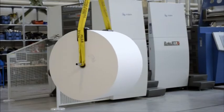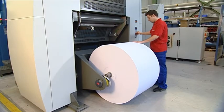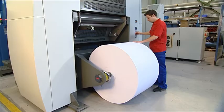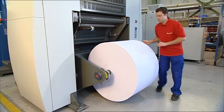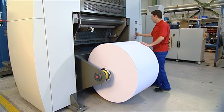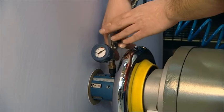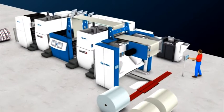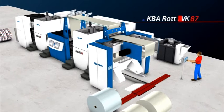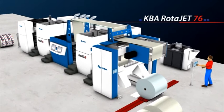The robust unwinder on the Rotorjet 76 is engineered to retrieve reels up to 800 mm wide and 1.3 tons, for the production of newspapers in the usual formats and up to the Nordic format. There's also the option of equipping the press with proven automatic reel stands from KBA offset web presses for frequent job and substrate changes, delivering an additional boost to productivity.